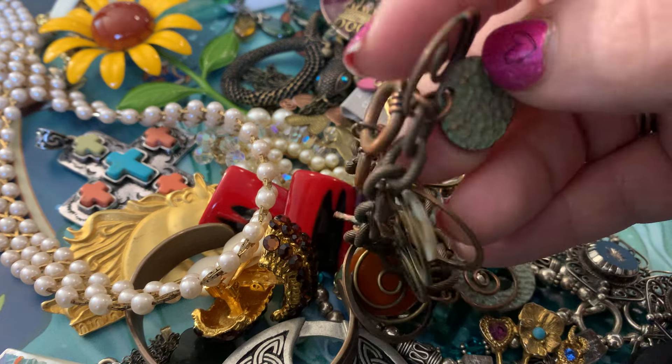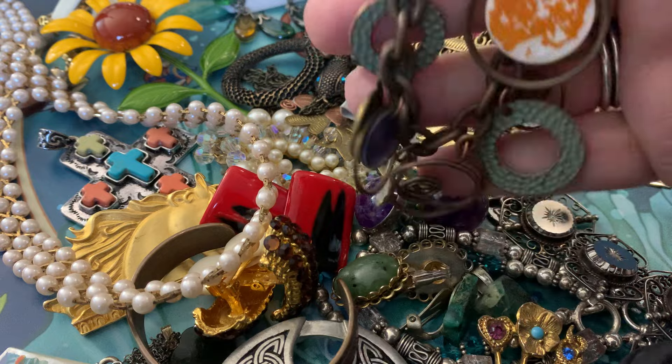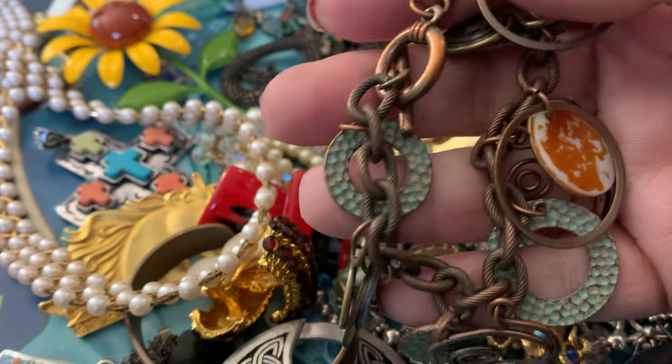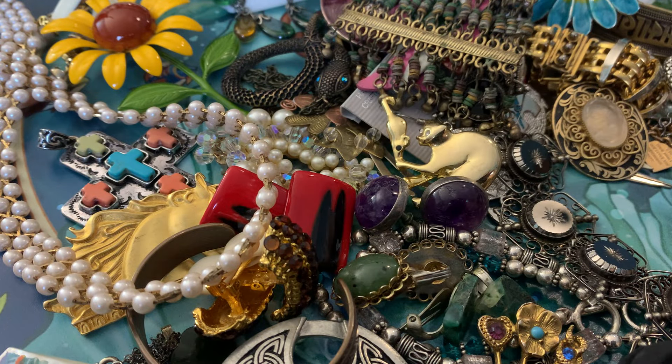I just absolutely love that look with the brass and copper accents and stuff. I just really go for that style.